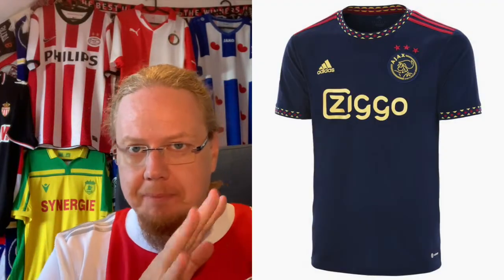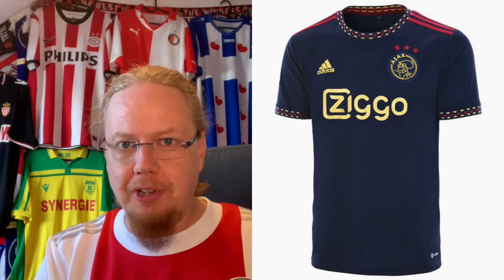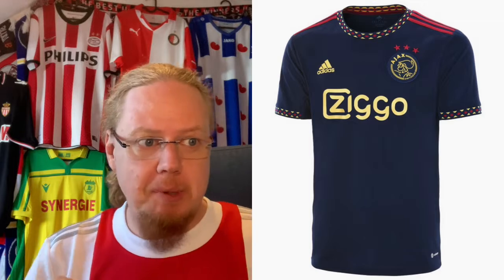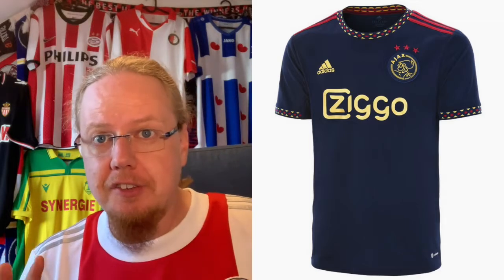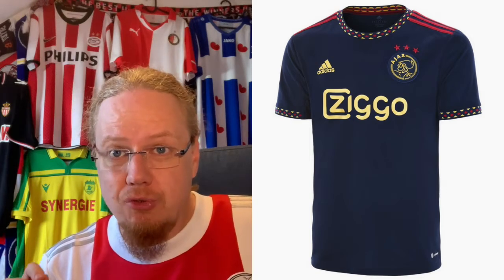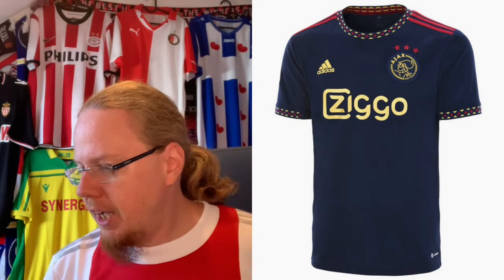This time we look at the away jersey. You can see here the current away jersey, which is this beautiful navy blackish jersey with a nice pattern. It's definitely one of the standout designs. I don't think it's on par with what we had in recent seasons, but it is a really nice one.